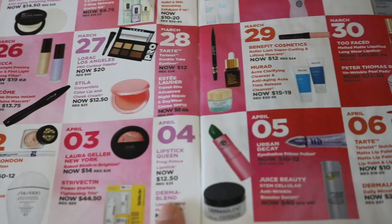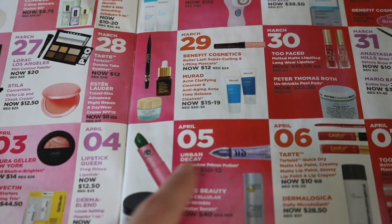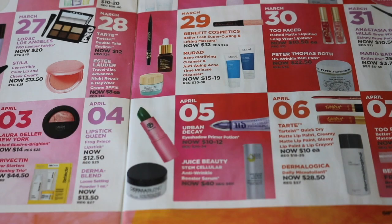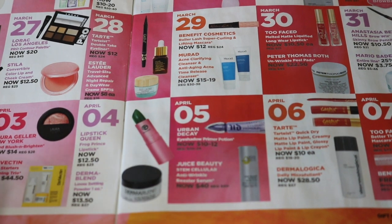I'm going to skip April 4th — I'm not interested in those deals. And then April 5th, there is a good deal with Urban Decay: they have their Primer Potion on sale for between $10 and $12. I think the $10 ones are going to be the regular one, and the anti-aging one is probably the $12 one. $10 to $12 is a fantastic deal for the Primer Potion — that's the price they charge for the travel size, but this is for the full size. That's a great deal if that's a primer you use.